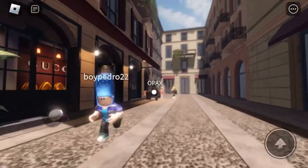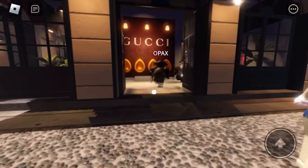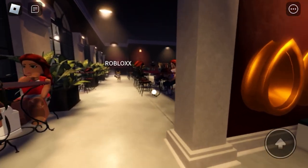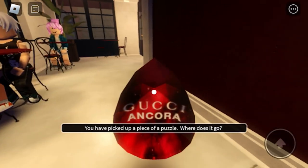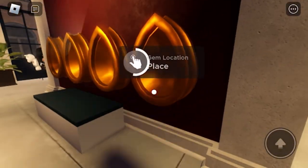Walk to this building over here in order to get the limited face accessory. What you need to do is collect red gems and place them in the slots in the front. The red gems are going to look like this — next, place them in the slots in the front to get another gem.